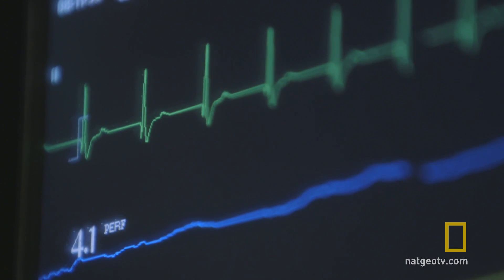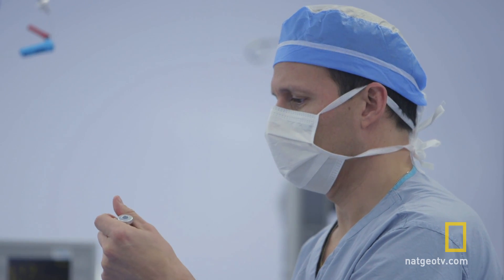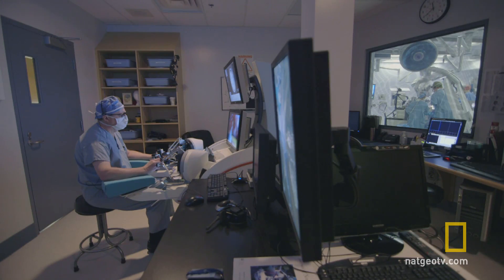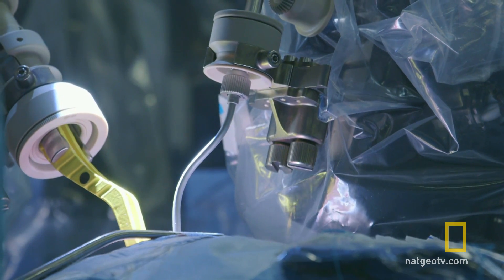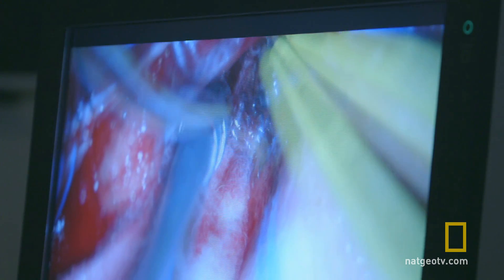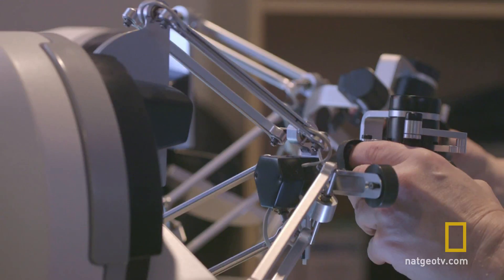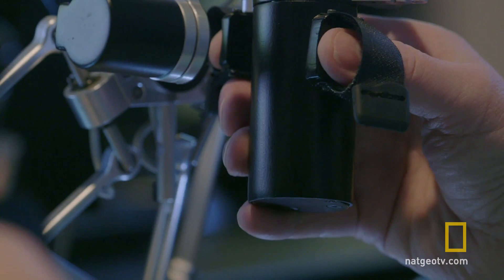Jamal's traumatic seizures could be repaired with traditional surgery, but that kind could also harm his healthy brain and impair his speech. Dr. Sutherland believes surgery using his robot is the safest option, as combining precision and accuracy with the movement that the surgeon can deliver provides Jamal with the best possible outcome from his surgery.